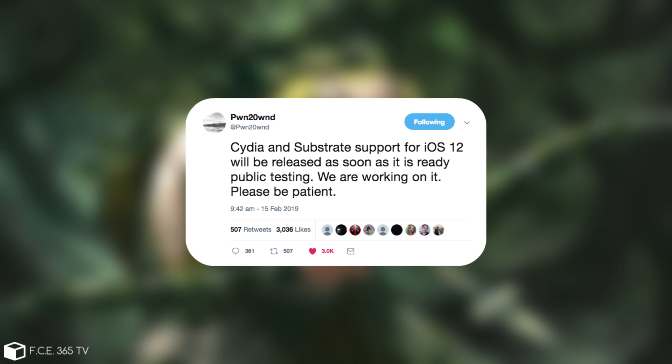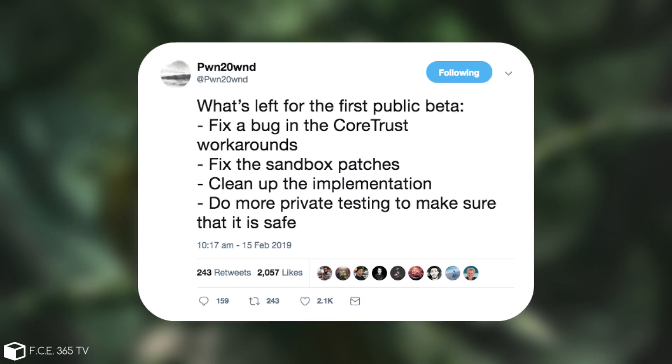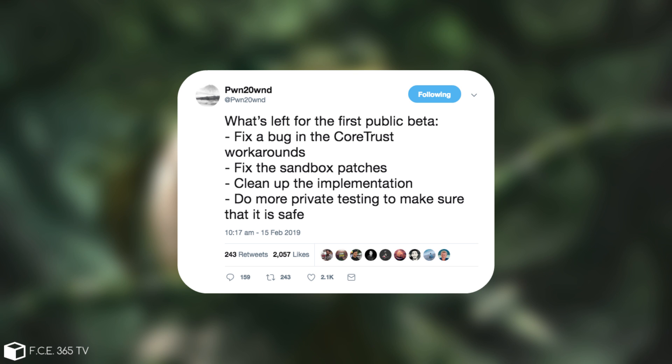We're working on it, please be patient. And then he followed it up with: What's left for the first public beta? Fix a bug in CoreTrust workarounds, fix the sandbox patches, clean up the implementation, do more private testing to make sure that it's safe — and that is pretty much it.